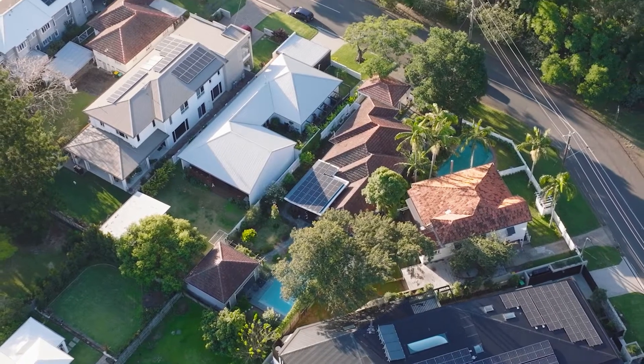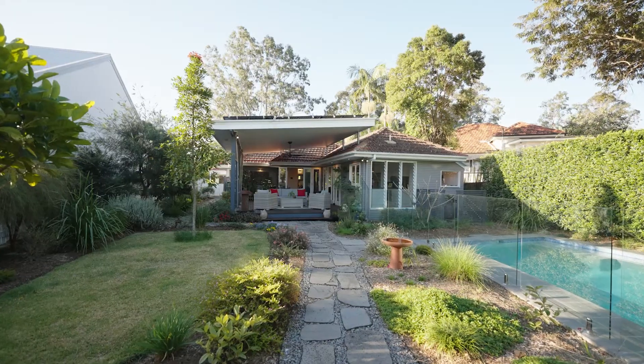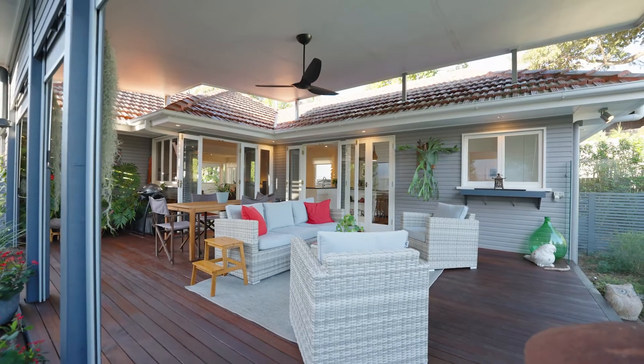Thoughtful in design and immaculately renovated, this picturesque home showcases style and sophistication.